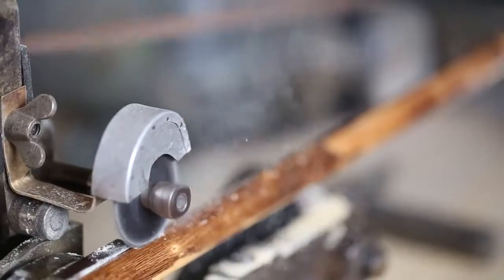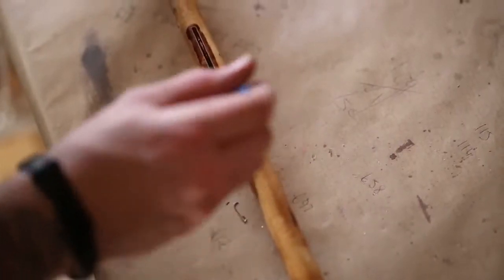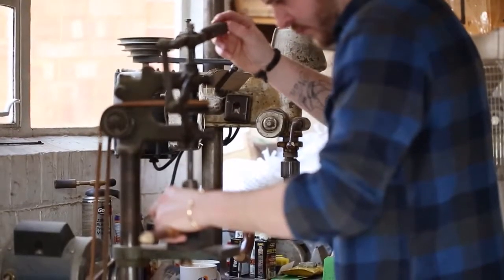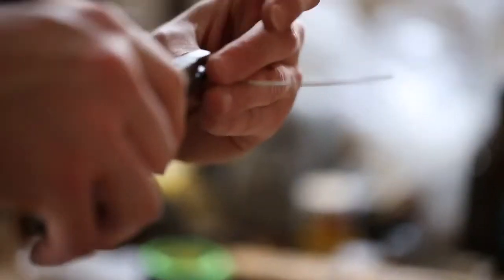We have our standard lines, but then we also offer a full bespoke service. People might want an umbrella depending on size, or they want a particular colour or style to match an outfit or a tie.